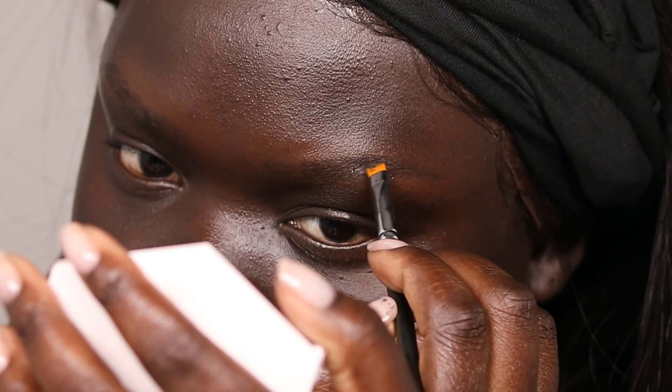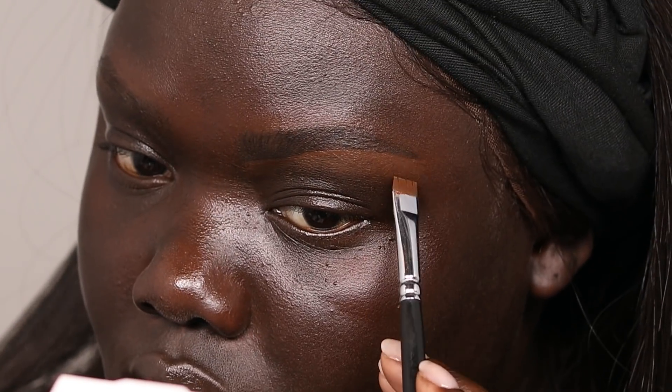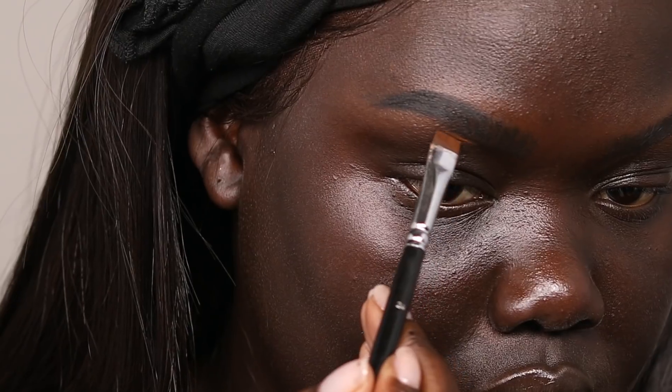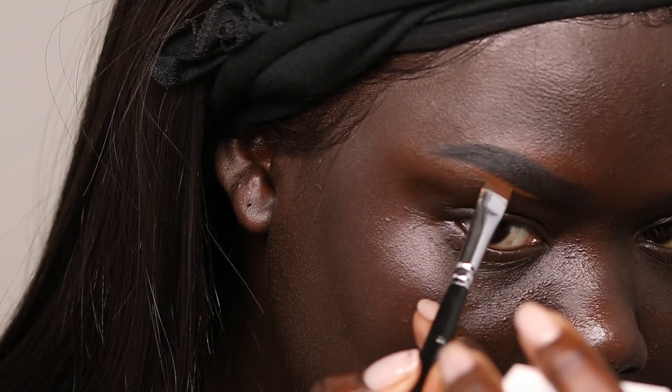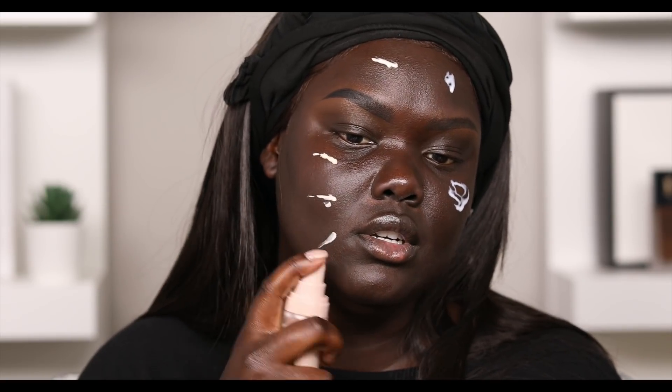I just did my brows off camera so I can explain why they are different. On this brow, this is how I would see makeup artists do my brows — they love a very soft, natural brow, and that's what this is giving me. On this brow, it's a little bit more defined; this is how I've been doing my brows lately, a little bit darker. I'm using the Giorgio Armani Maestro UV Primer on this side, and the Fenty Pro Filter Primer on the other.